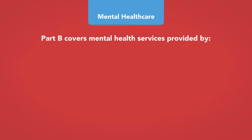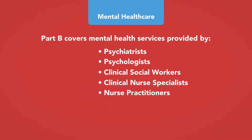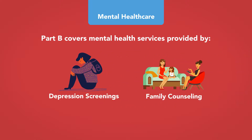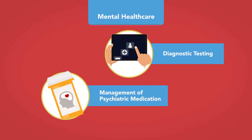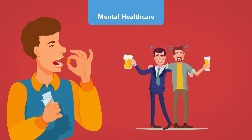Mental health care: Part B covers mental health services provided by psychiatrists, psychologists, clinical social workers, clinical nurse specialists, nurse practitioners, and physician assistants. Services may include yearly depression screenings, family counseling, mental health testing, psychiatric evaluations, diagnosis testing, and management of psychiatric medication — though the medication itself would be covered under Part D. Part B also covers treatment for inappropriate alcohol or drug use.